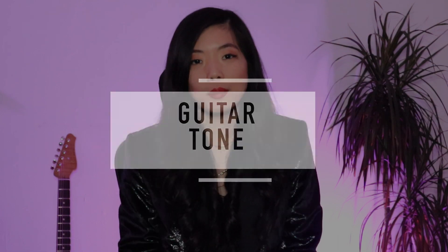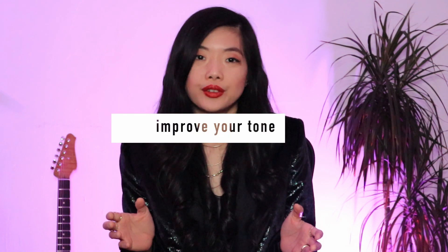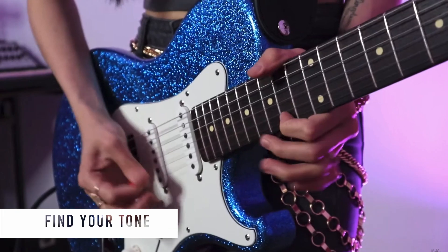Over the next few weeks, we are going to dive into the topic of guitar tone — topics like how to find your tone, how to create a better tone, or how you can use your existing gear to improve your tone. Ultimately, I hope this series will be able to help you find your tone and find your inner voice in playing the guitar.